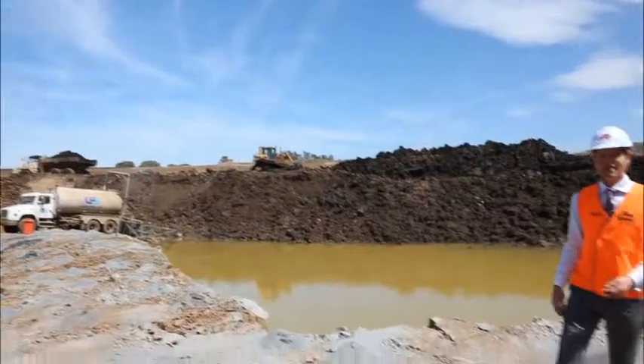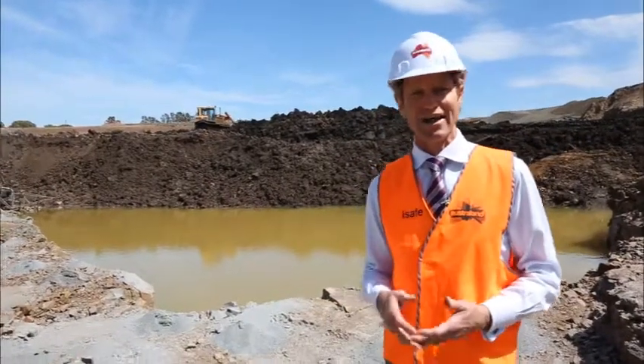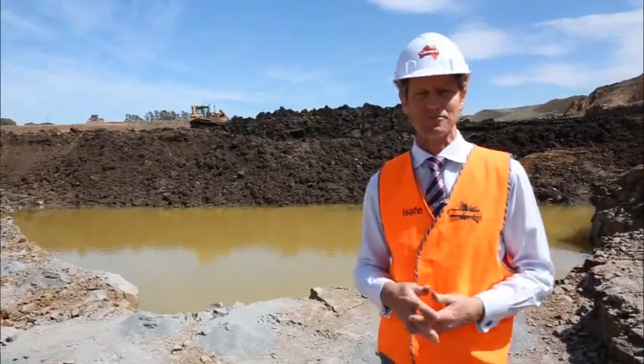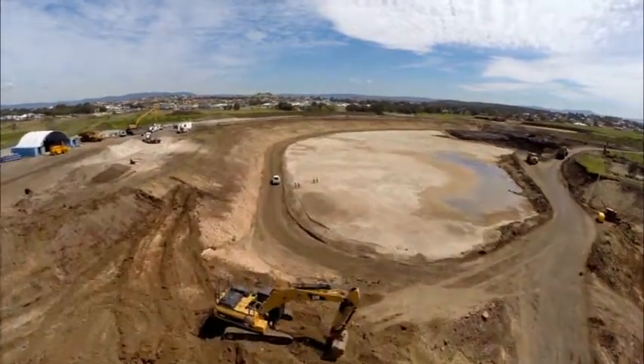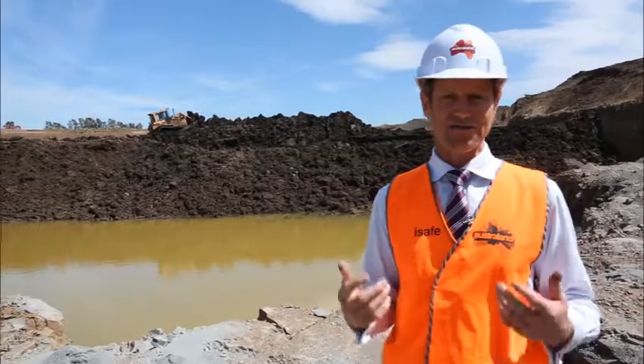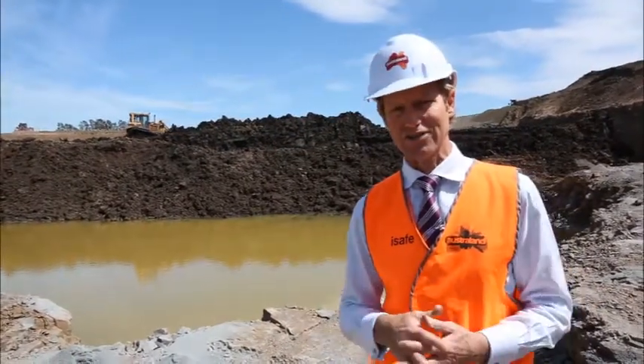To date, over 550,000 cubic metres of excavation has occurred within the harbour floor. During stage one, a portion of the harbour floor was over excavated. This area is now being filled with acid sulphate soils which have been generated during stage two.